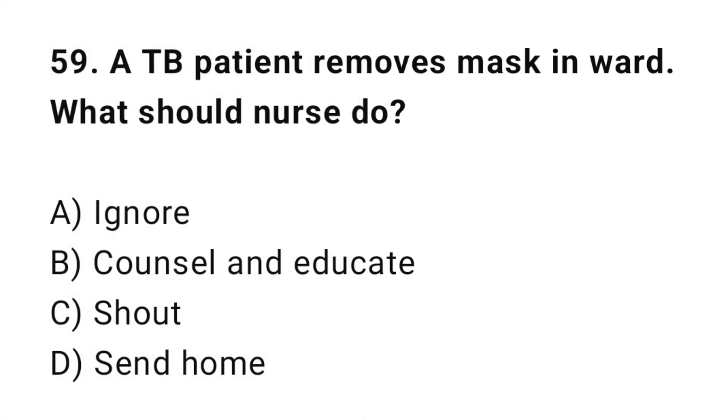Q59: A TB patient removes their mask in the ward. What should the nurse do? The correct answer is B: Counsel and educate.